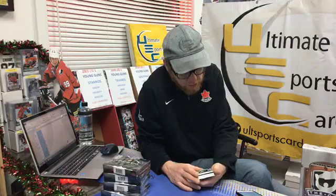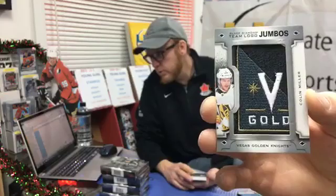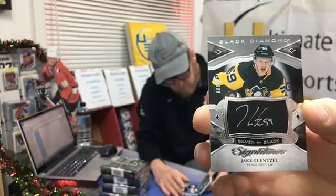Black Diamond team logo jumbo swatch — Las Vegas Golden Knight Colin Miller. Mr. Dupie, congratulations! Fantastic hit — great that you came in the store this summer. Silver on Black signature, number 6 out of 125, Pittsburgh Penguin Jake Guentzel. Congratulations Doug M — I think you had Pittsburgh last break too. Fantastic way to start. Rookie booklet relic dual jersey, 7 out of 199 — the number one overall pick, Buffalo Saber Rasmus Dahlin! Cool — look at that stick, it sticks out 3D on the card!